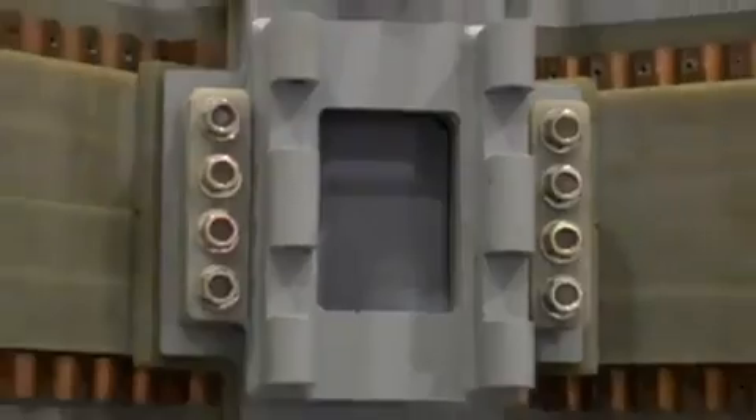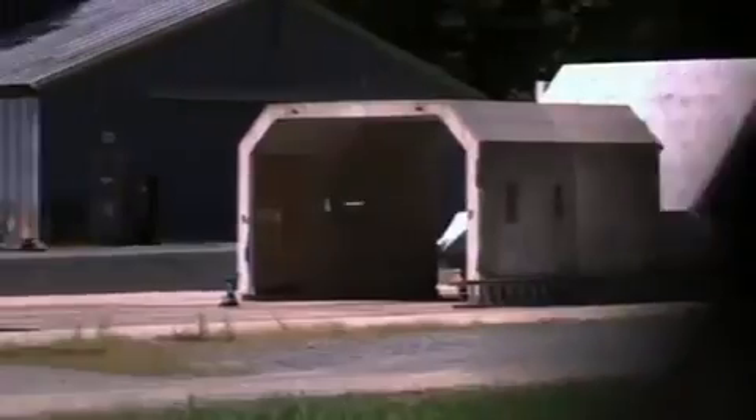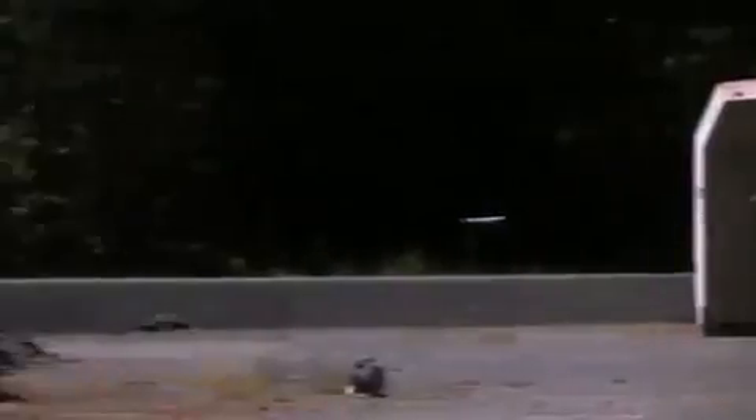The railgun uses electromagnetic energy to launch a projectile between two conductive rails. Roger Ellis, the program officer, says: 'It's amazing to think about the science and technology we've developed — that we can concentrate that much electrical energy, create a magnetic force in an area about this big, and accelerate something to Mach 7 within 10 milliseconds.'